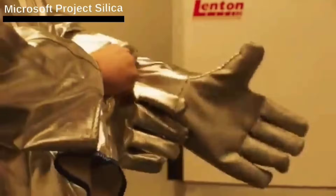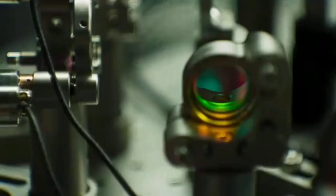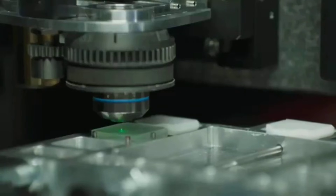A small 75 x 75 x 2 millimeter quartz plate can hold up to 75.6 GB of data. A laser is used to create tiny three-dimensional patterns and record data. To retrieve it, Microsoft developed Project Silica, a technology that stores data in quartz glass wafers.